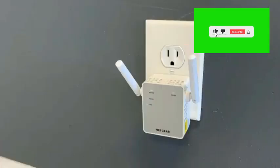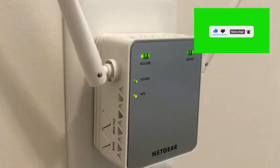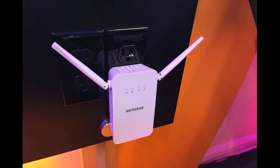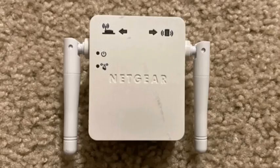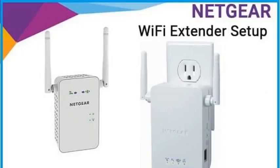Simply plug in game consoles, streaming players, or other nearby wired devices using the 10/100M port for maximum speed. Safe and secure: supports WEP, WPA, and WPA2 wireless security protocols.